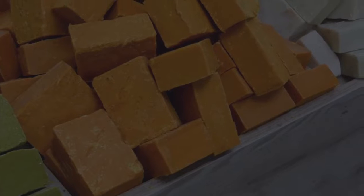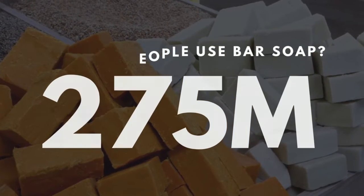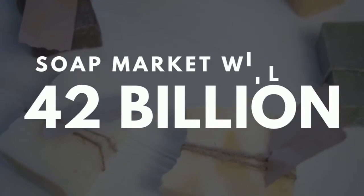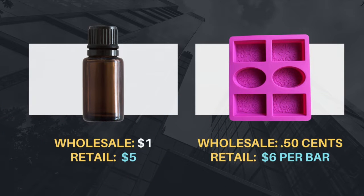So let me break down the stats for you. Over 275 million Americans are using bar soap. Globally, the soap market is expected to hit $42 billion by 2025, which means there's still a lot of room for you to sell soap. Did you know that people are buying soap supplies like soap oil and the molds for less than 50 cents each and then turning a profit of one bar of soap for $10 to $12? That's a lot of money. So where's your piece of this pie?